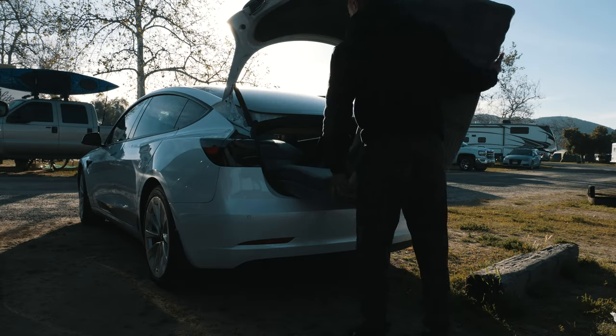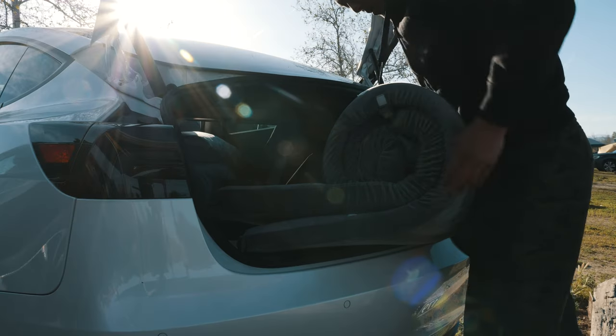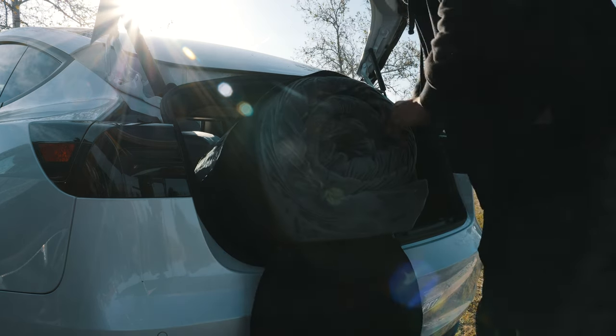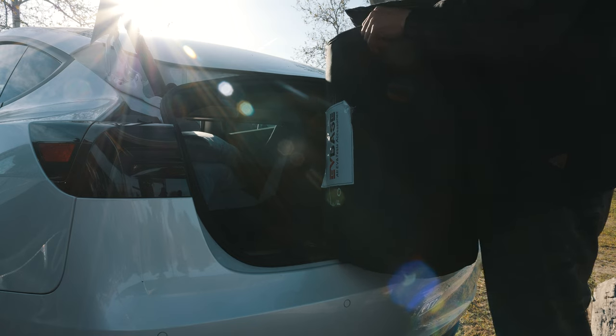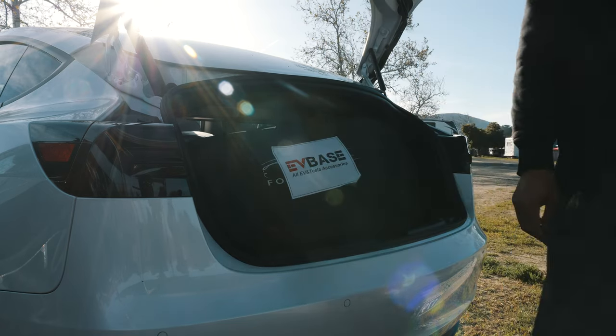It's so comfortable to lay on this memory foam mattress. It comes with a 30-day money-back guarantee so you can get your full money back if you don't like it. It comes with a cool carrying case that fits perfectly so you can store it easily. Use the discount code from EVBase — check out my link, and if you do buy from me, thank you so very much for your support.